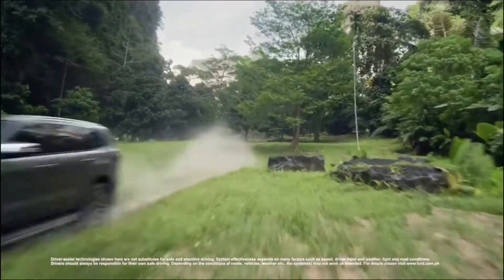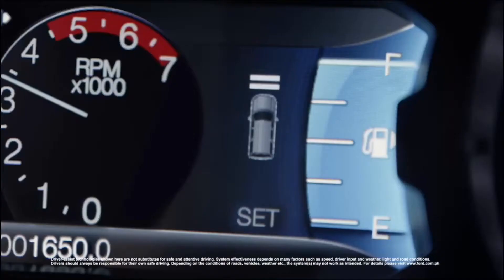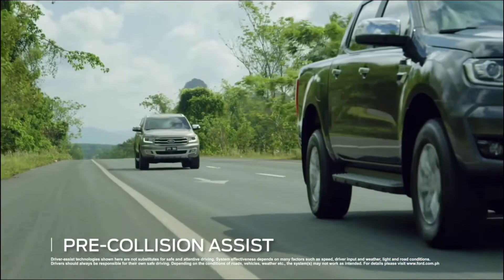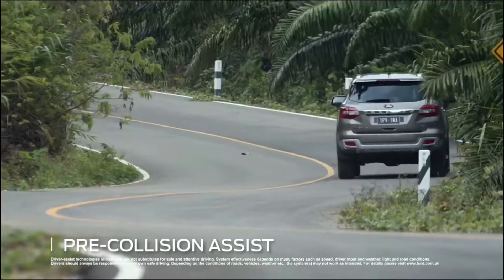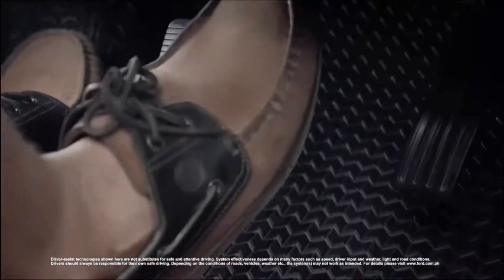We love new adventures. That's why Ford Everest is perfect for us. Adaptive Cruise Control monitors cars ahead and adjusts speed accordingly, while Pre-Collision Assist detects pedestrians and brakes if I don't react in time.